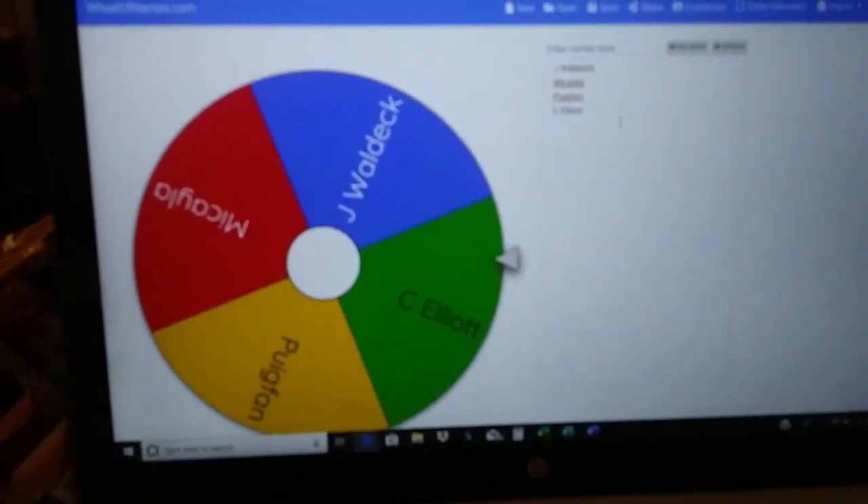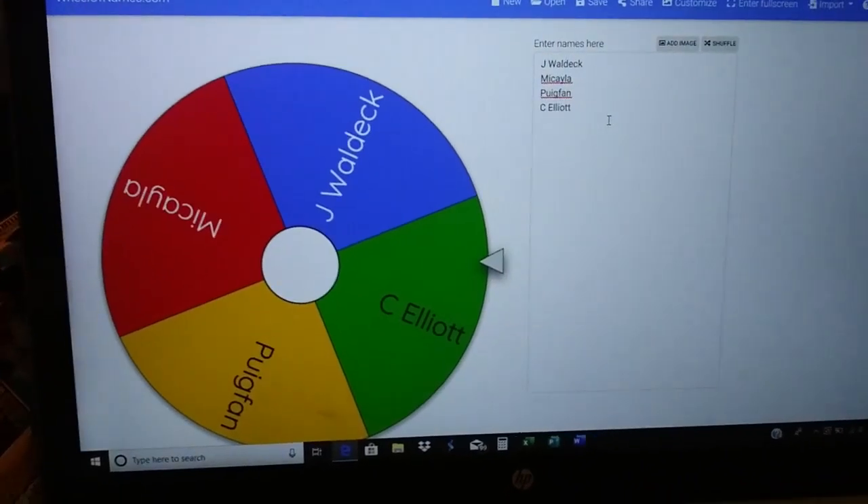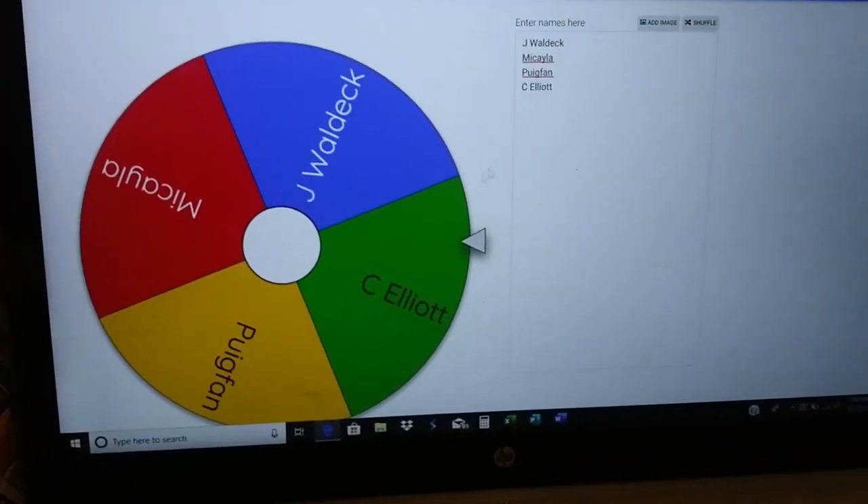Next name eliminated on the Wheel of Names — four names left. Cross your fingers, folks. C. Elliott, Puig Fan, Johnny Waldeck, and Mikayla. Here we go — last entrance before I close it off. Puig Fan, thank you for commenting, thank you for watching, thank you for being part of the channel. You are the last one eliminated. So Johnny Waldeck, C. Elliott, and Mikayla — you three are definitely going to get something.